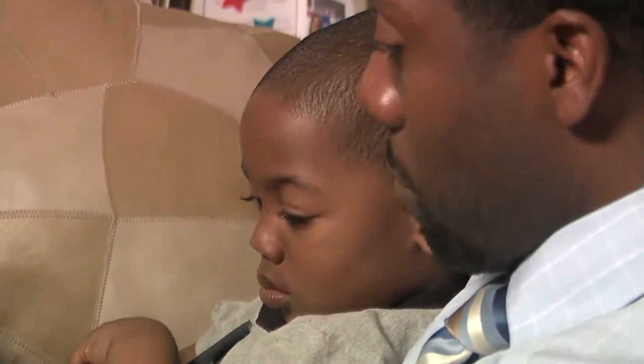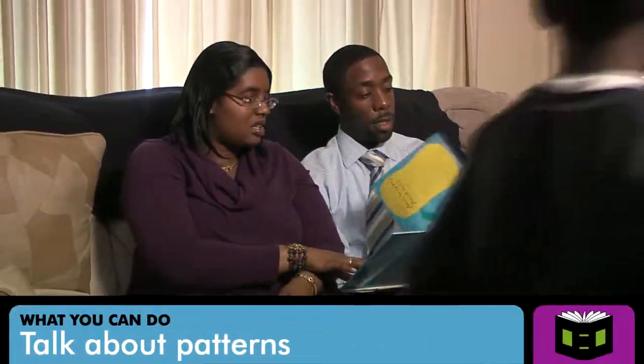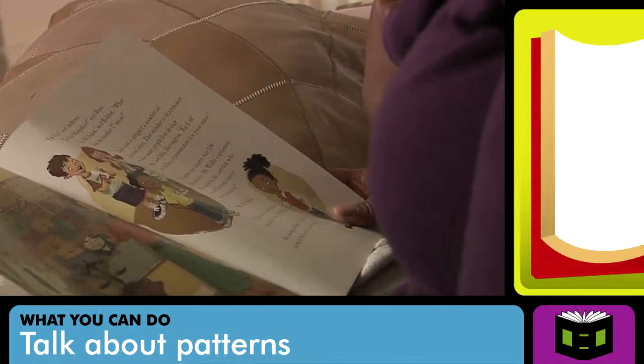If your child enjoys one book, you might try others by the same author. And even though it may get a little old for you, it's very important to reread the same story over time. It's what helps the child understand story language and make the connection between the spoken language and the written word. You may assume that reading only helps build your child's vocabulary and literacy skills. Actually, the act of reading provides the opportunity to engage in many important math concepts, such as the sequence and patterns of stories.